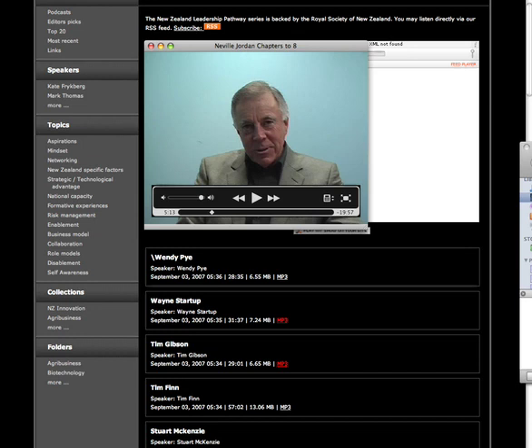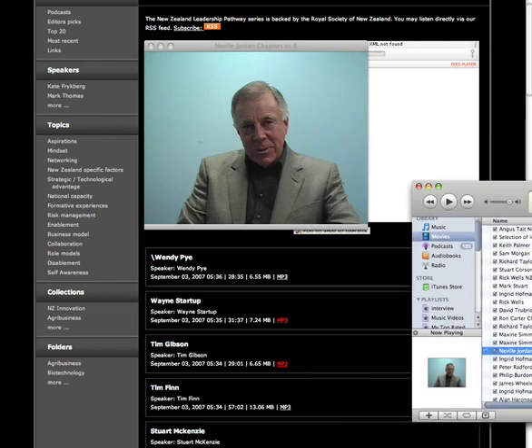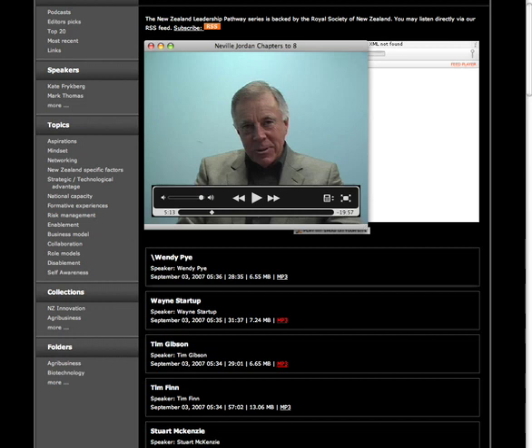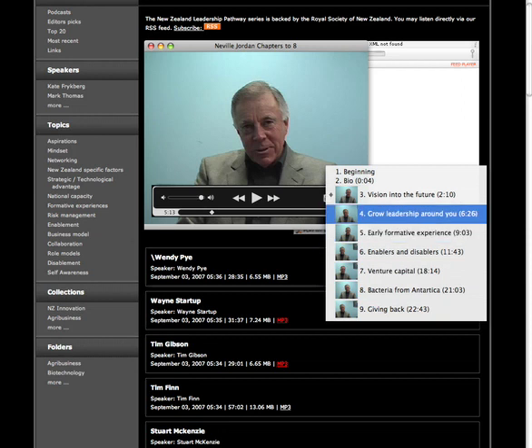Accessing and sharing the right knowledge at the right time is essential today. We use programs such as iTunes, demonstrated on the screen, or other feeders in order to bring you this information on the website. The little RSS orange button that you see on the top allows you to subscribe to this service and download those interviews. You also have the capability of choosing which chapter of these interviews you want to watch at the right time.